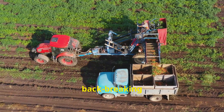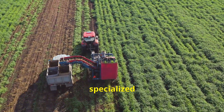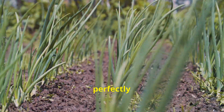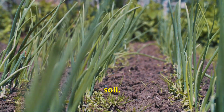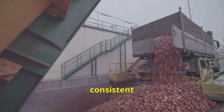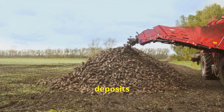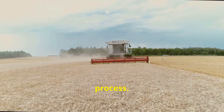Gone are the days of back-breaking labor being synonymous with onion farming. Today's farmers have access to specialized machinery designed to streamline the process. The onion planter creates perfectly spaced furrows, drops in the onion sets, and covers them with soil — eliminating manual planting and ensuring consistent spacing. Then there's the onion harvester, which cuts through the soil, gently lifts the onions, and deposits them onto a conveyor belt, reducing crop damage and speeding up the harvesting process.